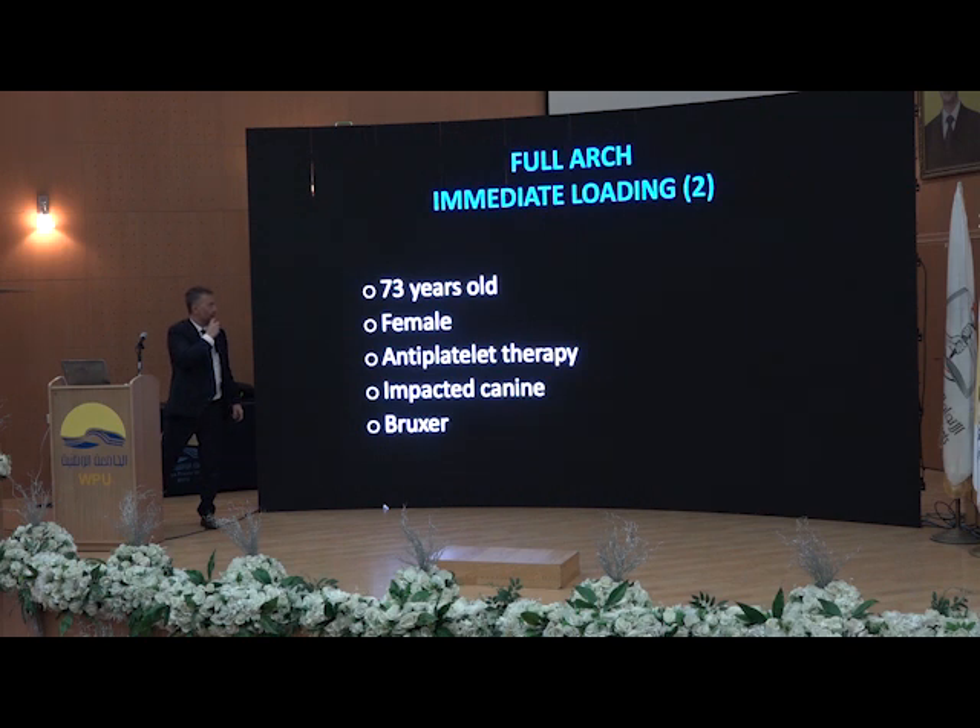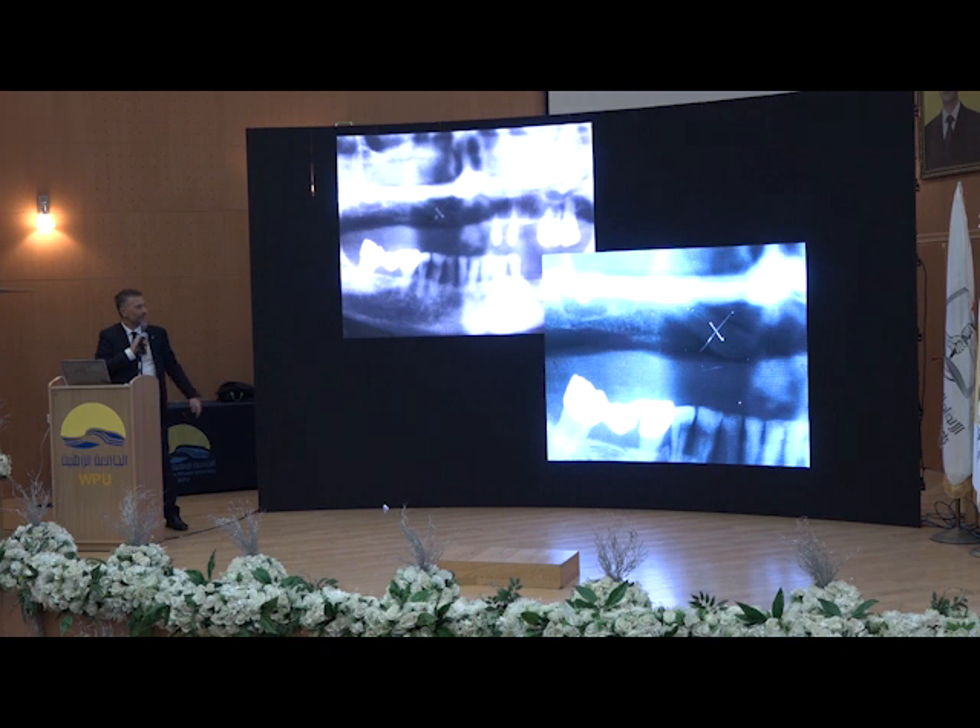Let's see another full arch case from the past — for the follow-up of course. At that time she was a 70-year-old female with anti-platelet therapy, an impacted canine, and bruxism. She had a lot of prostheses — one in the mouth and a lot in the bag. She came to my office and said, 'Doctor, this is bad.' The one from the bag was made by another doctor — even worse. And this other one made by another doctor — very, very bad.